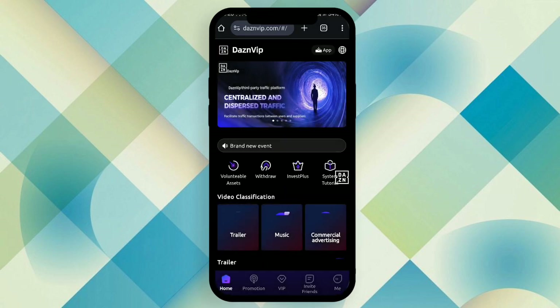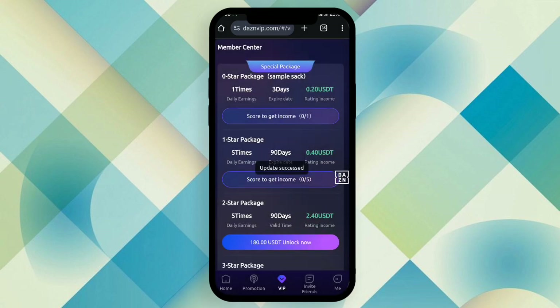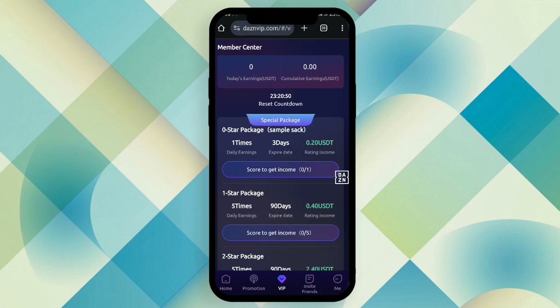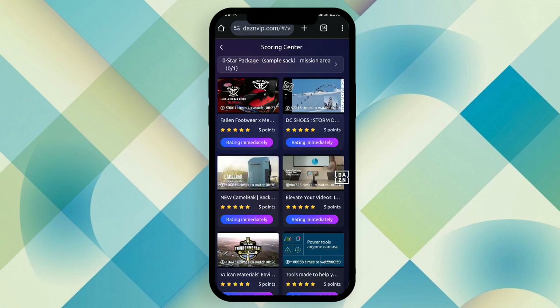After completing the recharge, you can easily unlock the VIP. As you can see, I clicked confirm to unlock the Start Package One and it shows updated successfully. I now have two packages. Let's complete both packages.